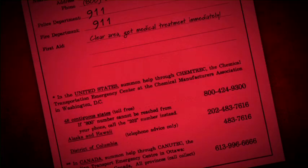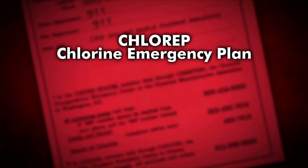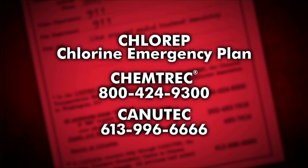Your supplier can offer valuable advice and assistance in handling a chlorine emergency. If the supplier cannot be reached or cannot respond immediately, get help by activating ChlorRap, the chlorine emergency plan. Call the dispatch agency for assistance — Chemtrek in the United States and Canutec in Canada.